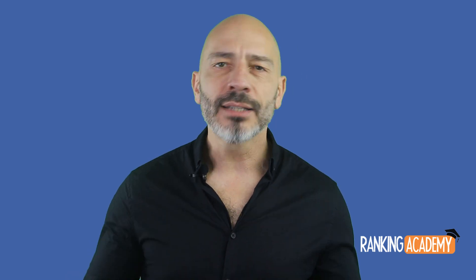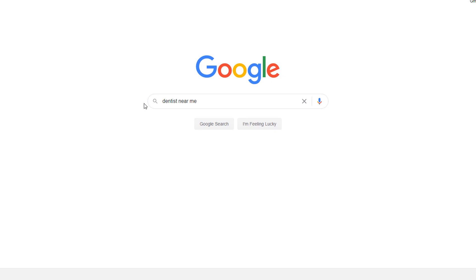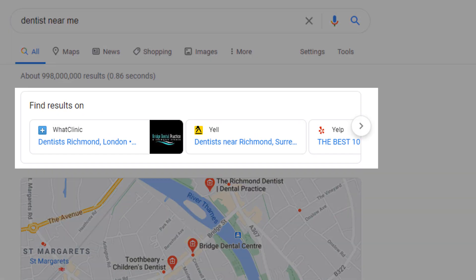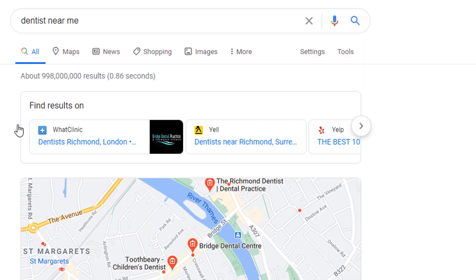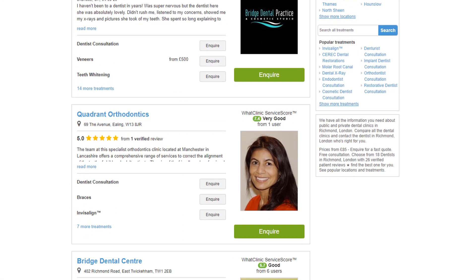Now let's look at another opportunity to rank in Google without a website. Head over to Google and search for a service that your business provides. Let's say I'm a dentist, so I'm going to search for 'dentists near me.' In this example, you can see that just above the map pack there is a box that says 'Find results on' — this is known as the Find Results carousel, which generally includes a list of directories.